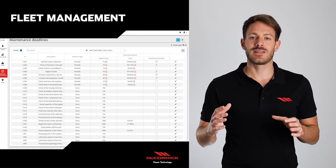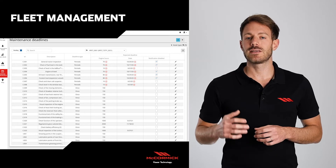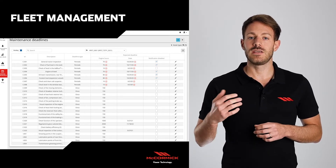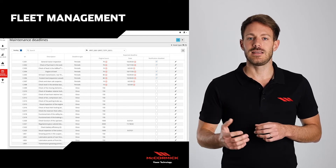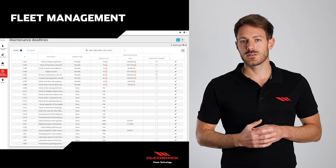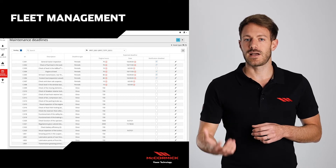Do not forget the maintenance page, where we can see the official maintenance plan from the factory. We can be informed on any future service check, we can record operations, but also enter customized ones.